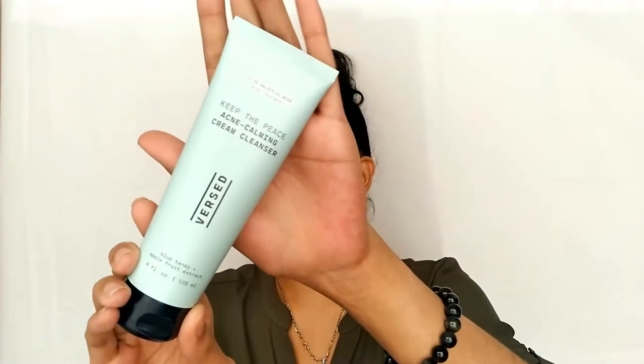If you don't know what Beauty Tap is, it's a beauty community where brands pair up with Beauty Tap to get honest, 100% authentic reviews from verified professional beauty experts. First, we're going to start with the Keep the Peace Acne Calming Cream Cleanser.